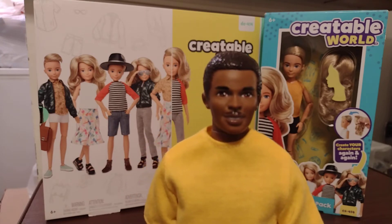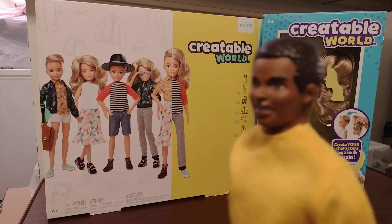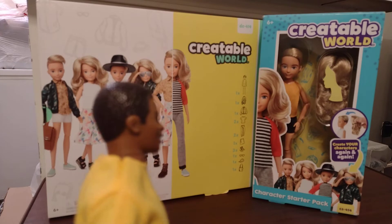On today's Tony Boxing review of the Human Channel, we can take a look at these two cute creature world dolls. One is a dog's character kit and the other one is a character star pack.